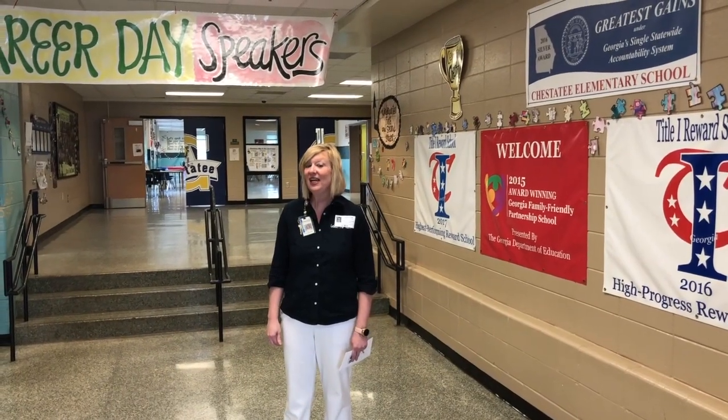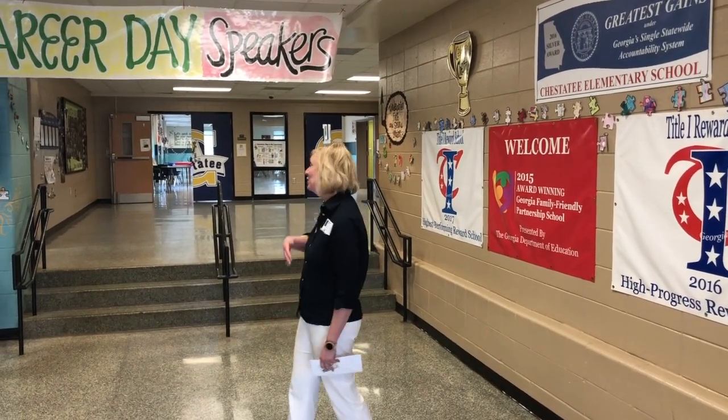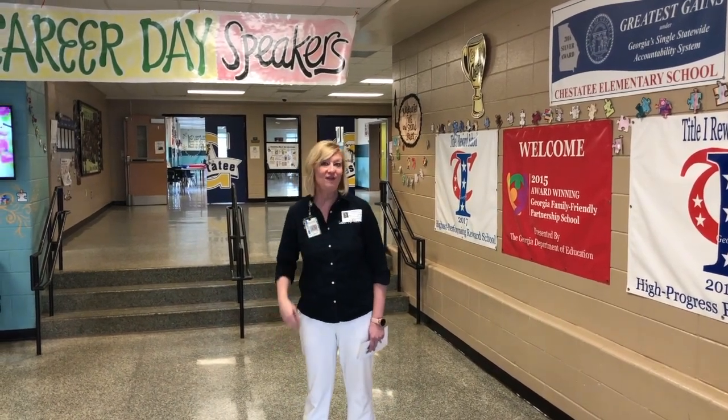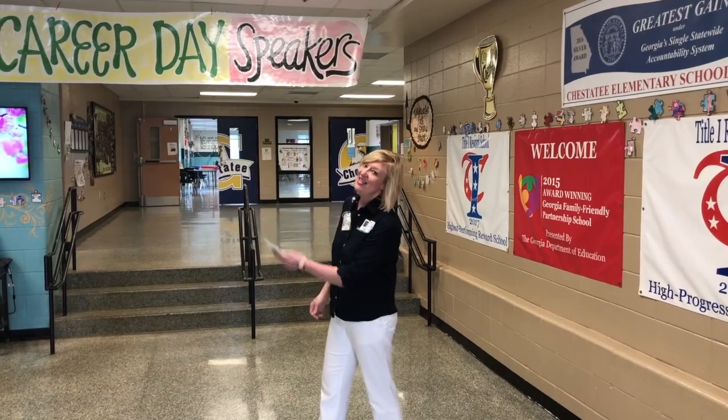Here we are in our lobby. If you're headed to kindergarten or first, you go up the stairs and to the right. If you're headed to second, third, fourth, or fifth, you would take a left and head down our main hallway.